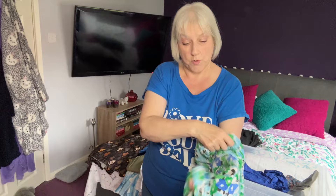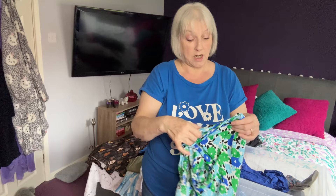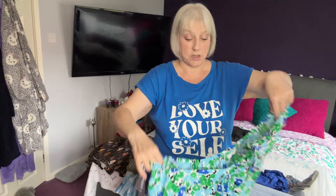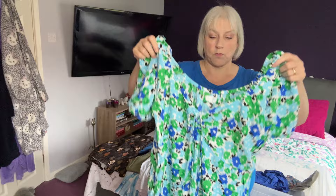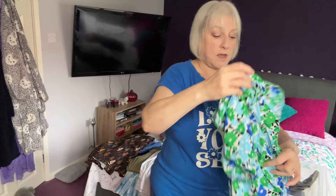This dress I bought at Primark last year — it was in a try-on haul I did. I really like this dress. I wore it on holiday; this actually hasn't been in that box for a year so I must have had the box down and put some stuff in, because I wore this when I went to Dubrovnik in September. I just think it's a really pretty dress from Primark, so yeah, that can definitely come out for spring.